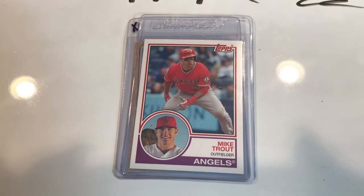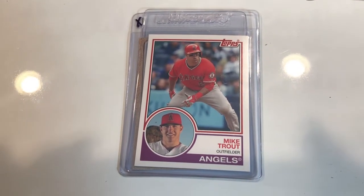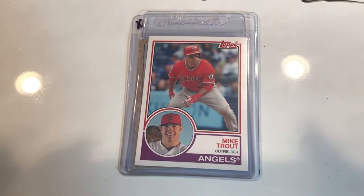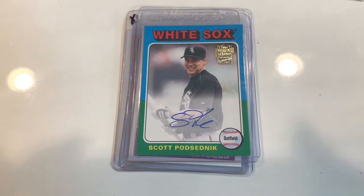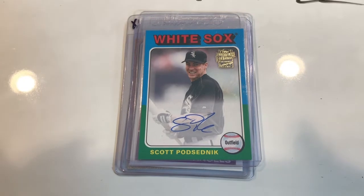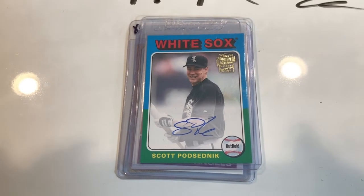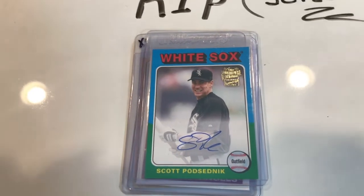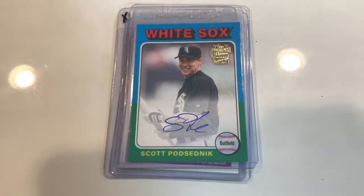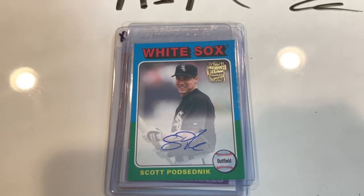Then I'm going to show you a throwback card — a Scott Podsednik autograph card. 2005 Chicago White Sox world champion Scott Podsednik. Stolen base extraordinaire, the guy knew how to get on base. Loved watching this guy play. It's an auto card, and one of the first autograph cards I actually have.